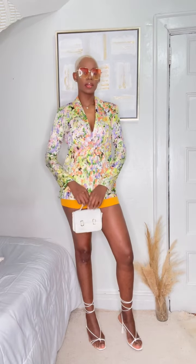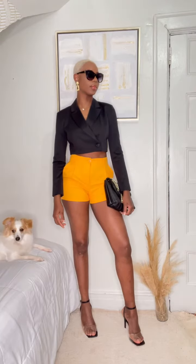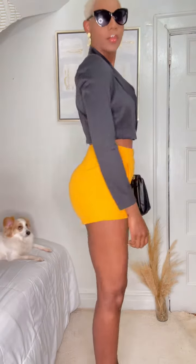The second look: the same jacket paired with yellow shorts, giving me a brunch vibe. The glasses cost only five dollars, and of course the wide shoes and the bag complete the look.